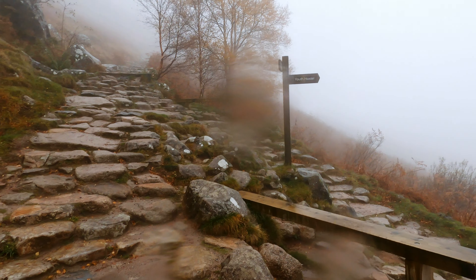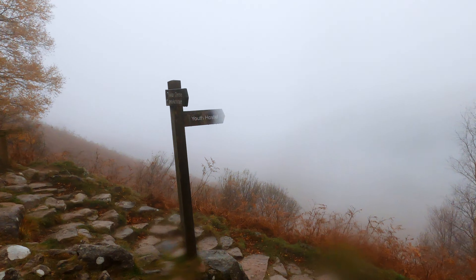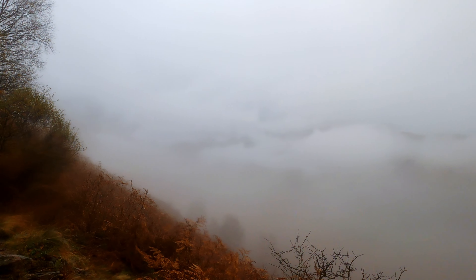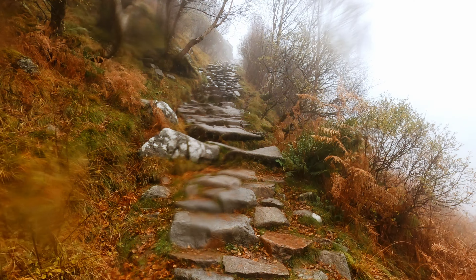Ben Nevis is the UK's highest mountain at 1,344 metres tall. It is climbed by over 100,000 people every year. The most popular way to climb the mountain is via the Pony Track, also known as the Mountain Track, and this is the route the majority of people will take to the summit every year.